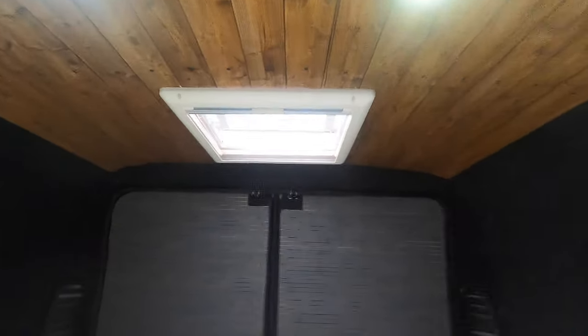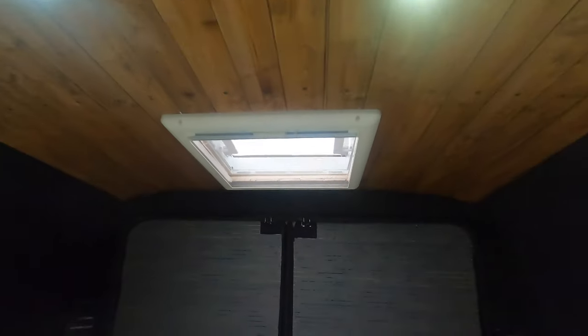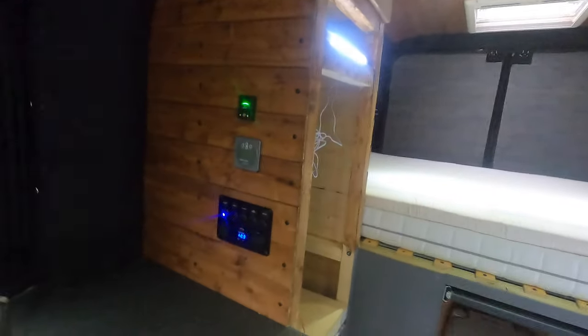That one spotlight doesn't seem to be working but everything else does, so we've finished on that. We've done the sides carpet lining and all that sort of stuff — that's all in. We've put the cover on the back end so we can black out, and we've got a mosquito net on there as well.